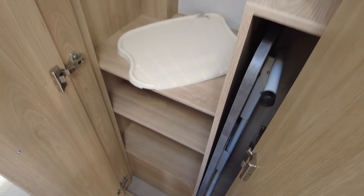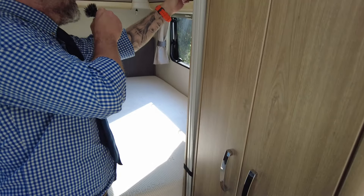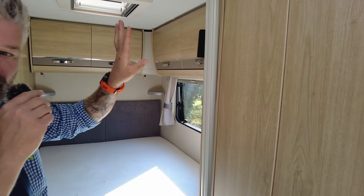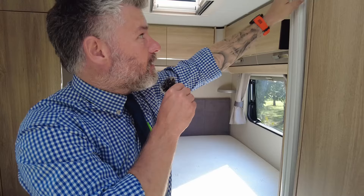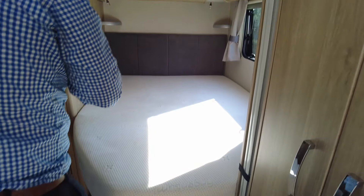In here is your wardrobe where you'll find your TV aerial and your freestanding table, so you can take your table outside if you wanted to. Your TV bracket and TV connectivity is at the back here, and this will fold out so you can watch it from this side as well. Then you've got a door that will separate the bathroom and bedroom off from the front.